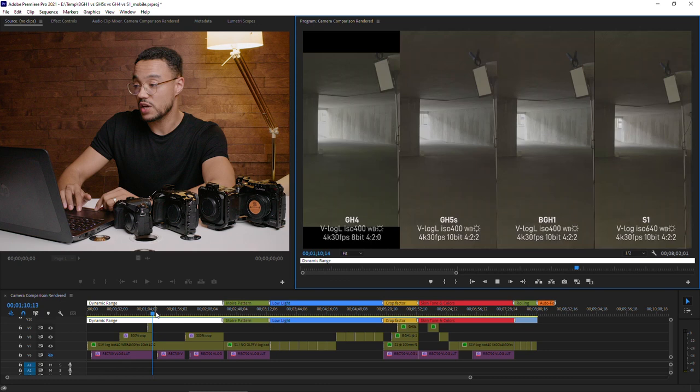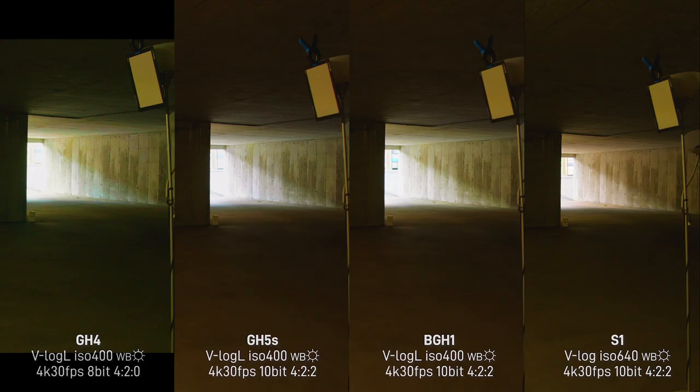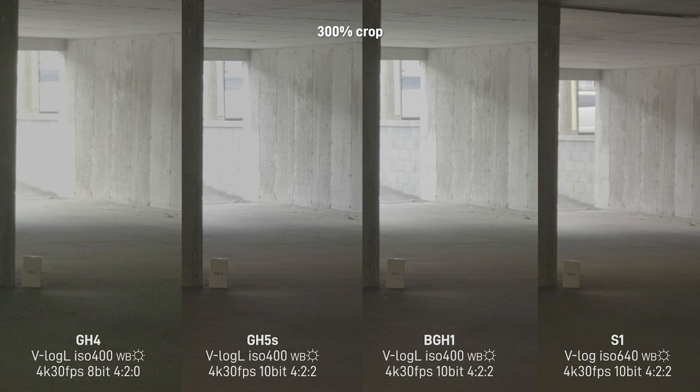Now let's do the next dynamic range test in a different environment — my basement garage, for an extreme situation with extreme contrast: almost a pitch-black environment inside the garage and a blown-out outdoor scene where the car exit ramp is. Same setting on each camera. You'll notice a green cast on the GH4 — it was notorious for a little green cast back in the day — and keep in mind this sensor has thousands of hours on it, which probably adds to it.